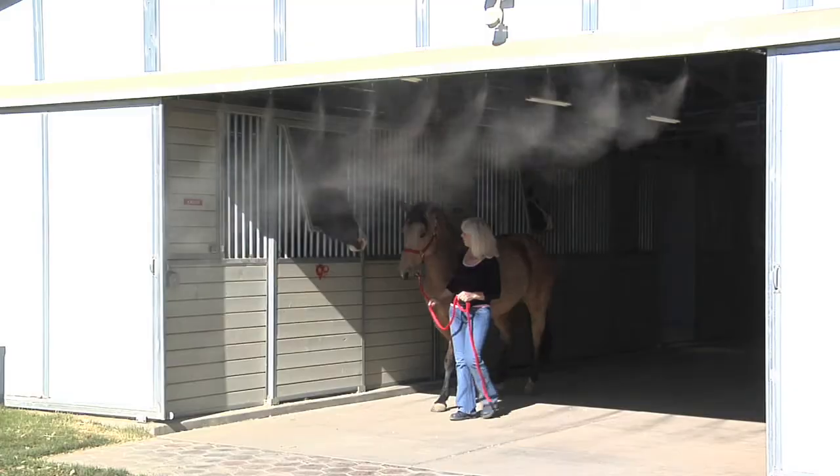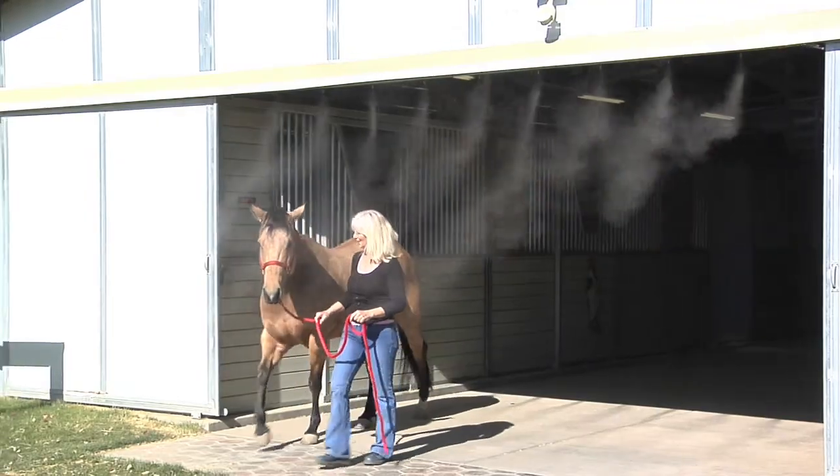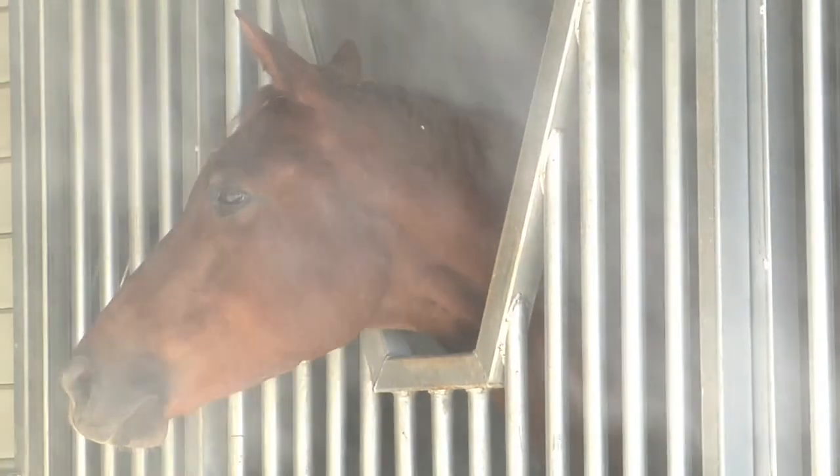With the Cool Fog system, because it's a high-pressure mist system — because of the pumps they use and the design — they work pleasantly, let me just say. The horses are happy to stand under them.